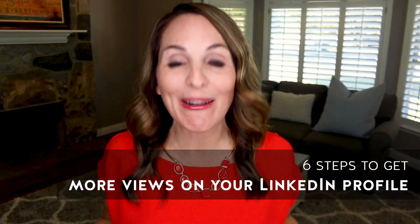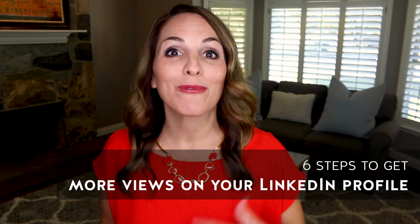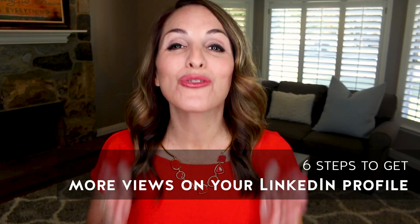LinkedIn is home to over 20 million companies and 90% of recruiters, so if you're a job seeker it's definitely the place to be. But you might be wondering, how do I even get noticed and start seeing results on the platform? In this video you'll learn six steps to skyrocket your connections and bring recruiters and hiring officials straight to your inbox.